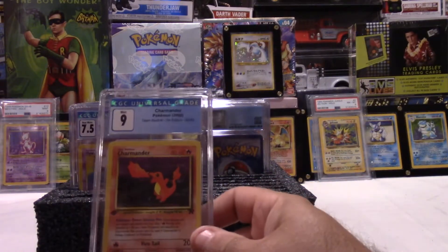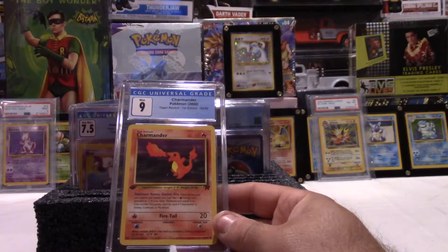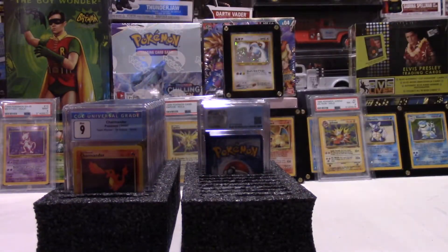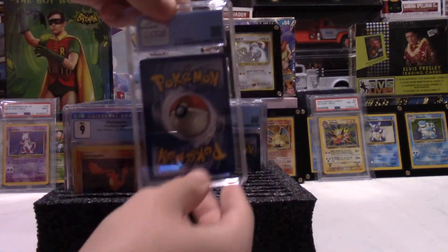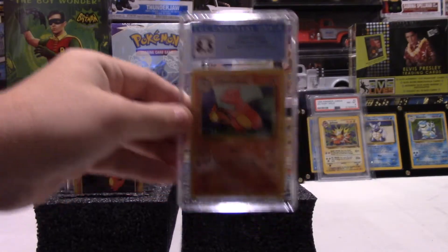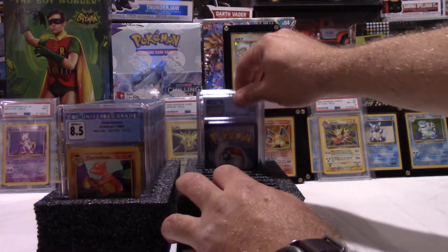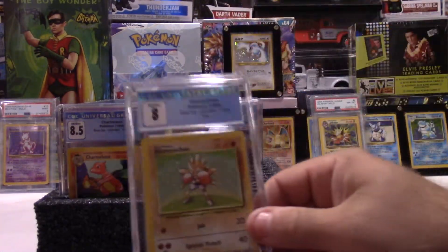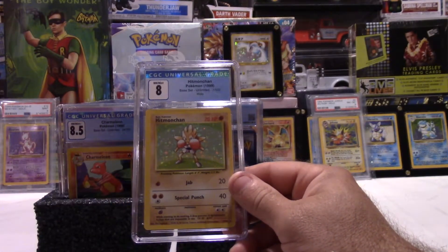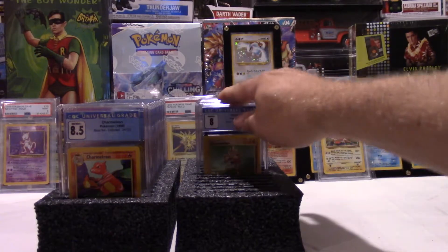A 9 Charmander — first edition Rocket. Boy, that's got to be worth something. I know it's not a Charizard, but that's got to be a good card. And a Charmeleon 8.5, base set Charmeleon. Hitmonchan, foil, 8. Is that base set? Yes, that's base set. We're doing okay there, that's pretty good.